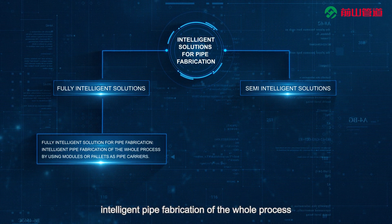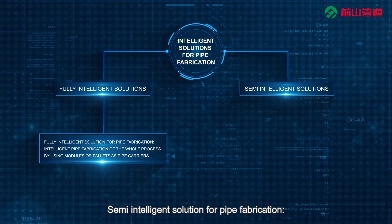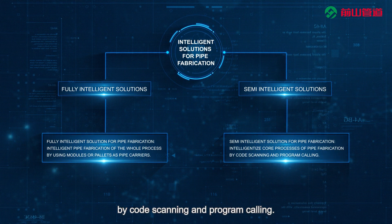The Fully Intelligent Solution enables intelligent pipe fabrication of the whole process by using modules or pallets as pipe carriers. The Semi-Intelligent Solution intelligentizes core processes of pipe fabrication by code scanning and program calling.